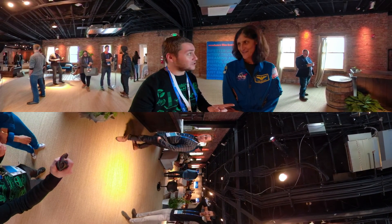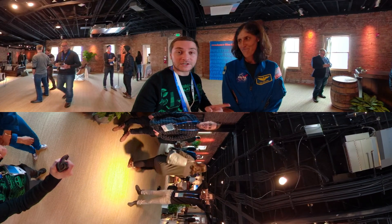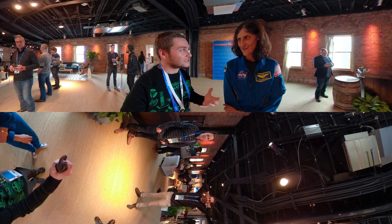So I'm here with NASA astronaut Sunny Williams, and she was in a film this year that was shot in VR. Can you tell me about the process? What was it like filming this?